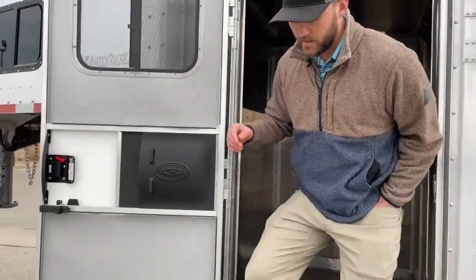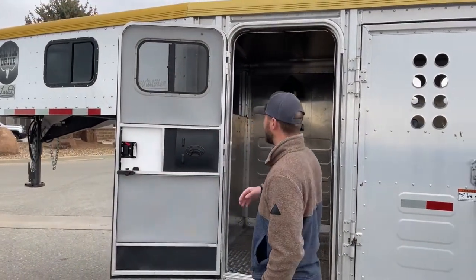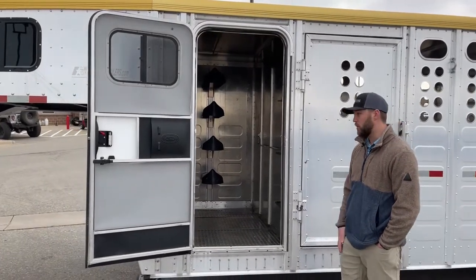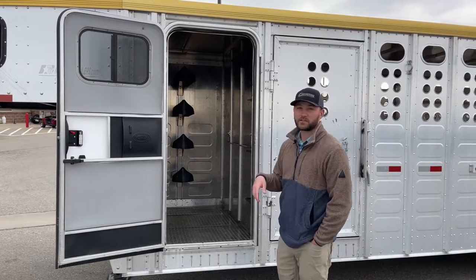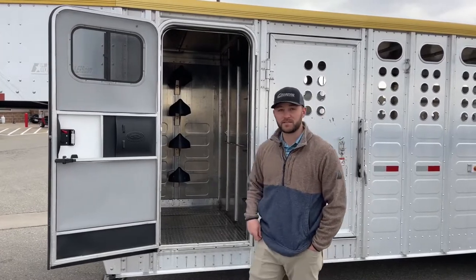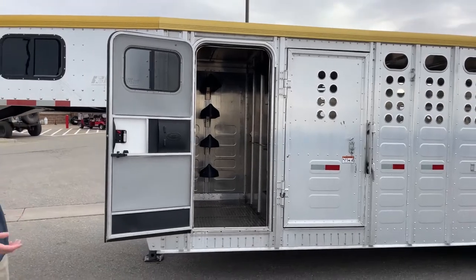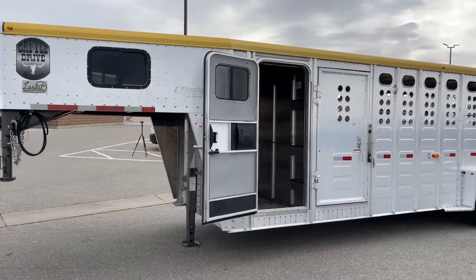A cool thing to point out too — when we step out of this trailer — is you will also have a screen door option. So if you were crashing in it, or needed to get out of the weather — say it was raining and you were waiting for a cattle show or a sale — you could jump in here, get out of the rain, close that screen door, and get that nice airflow. They really set this up as a versatile trailer: horses, cattle, pigs, sheep, whatever you want to use it for. And if you even wanted to crash in it for the weekend, they kind of set you up for that as well.